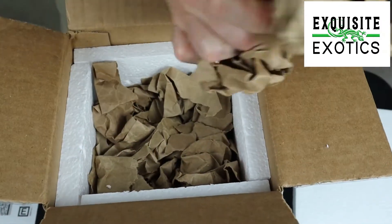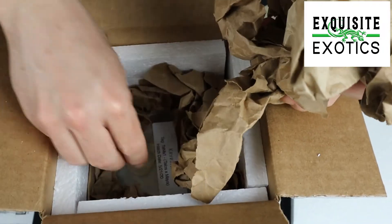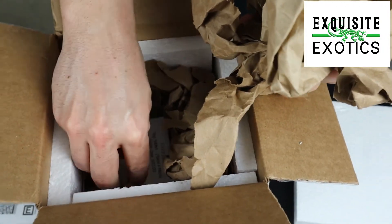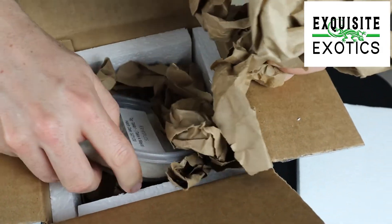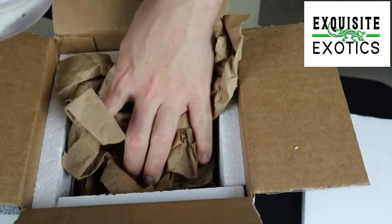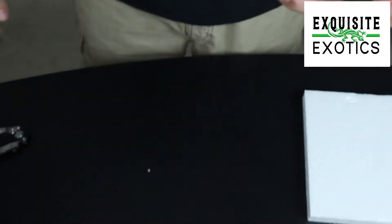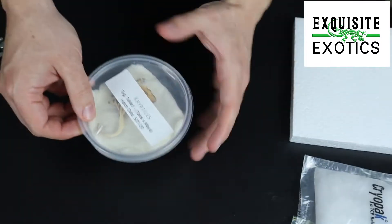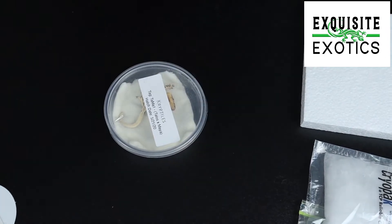Let's dig down in here — it's only one gecko. I said if you're a crested gecko person to stick around, so that kind of gives it away. I'm going to pop the lid off here and hopefully it doesn't go running instantly.